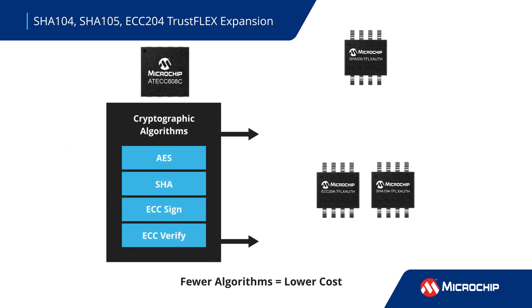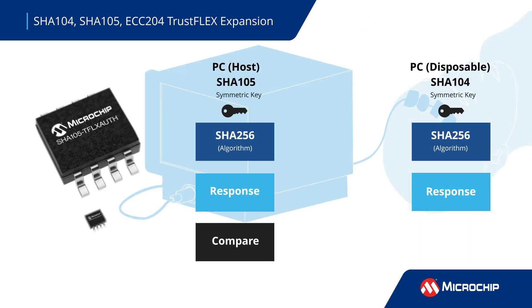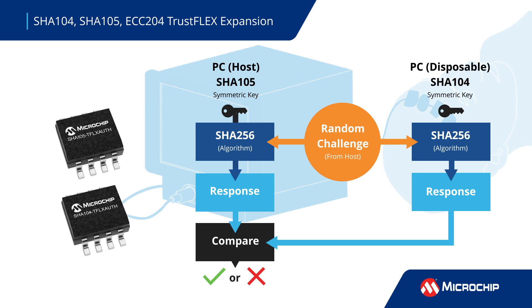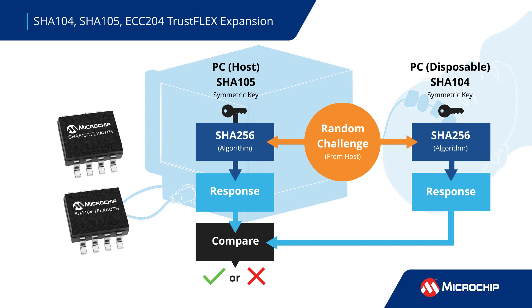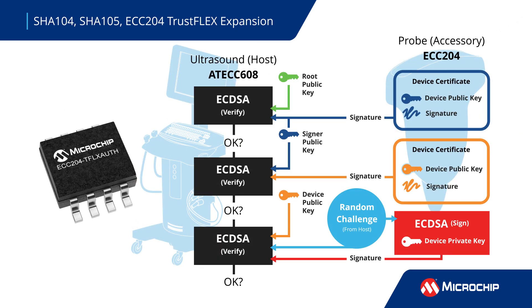Each device has been simplified and cost-optimized to include only the algorithms necessary for basic authentication. The SHA104 and SHA105 provide symmetric authentication using SHA256 ClientMac and CheckMac functions to offer robust counterfeit protection for disposable devices.